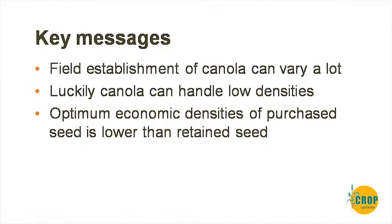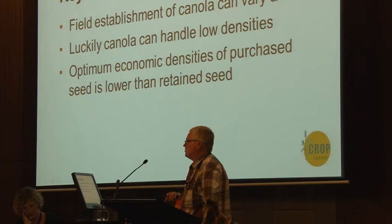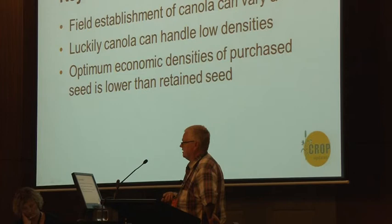To wrap up: be aware that field establishment varies a lot — it's not always the seed, it's where and when you sow, and particularly in the south how late you sow. Luckily, if you get things wrong canola can handle low densities. The 5s, 10s and 15s are up there with the pack but still not quite as good as 20, giving you margin for error if your establishment estimate is off. Target 20 and end up with 15 — it's not the end of the world. And as expected, the economic optimum is lower for purchased seed than for retained seed.